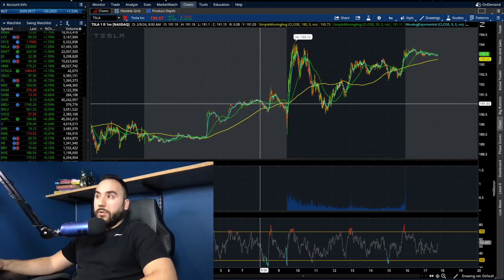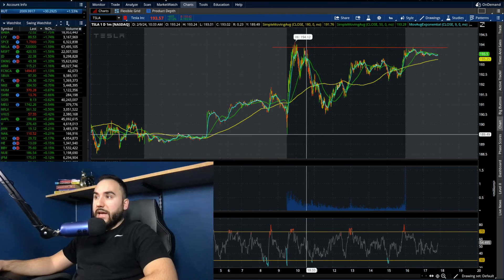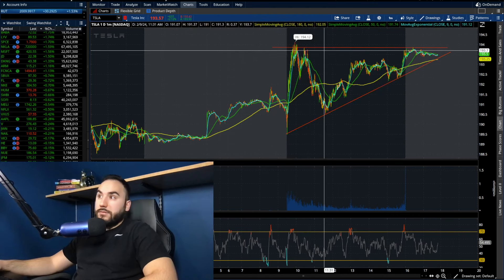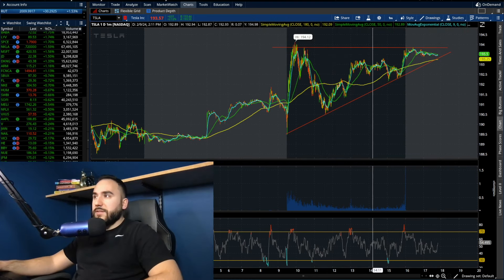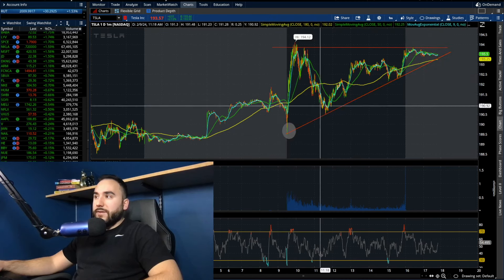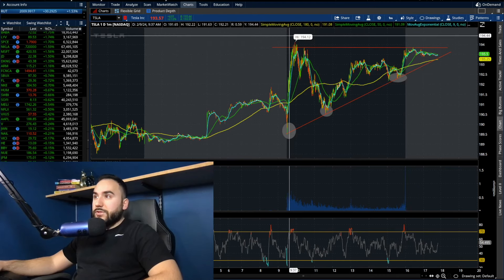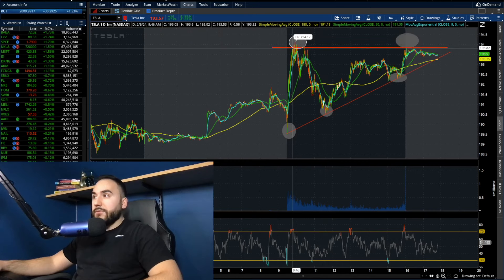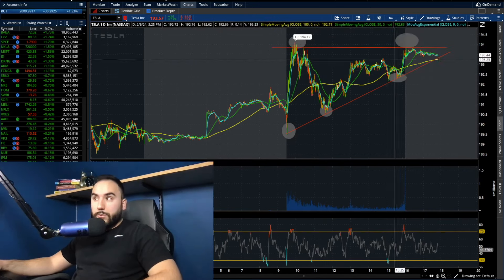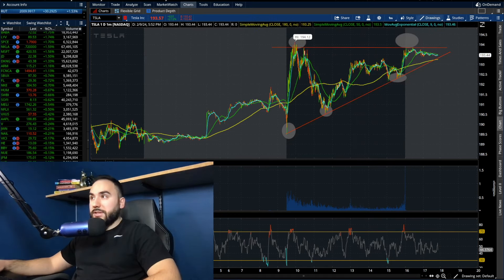Looking at the one-day one-minute intraday chart, you can see we have an ascending triangle forming throughout the day. We have clear higher lows — first around $189.50, then $190.95, then roughly $191 — all being made right into the resistance at $194. So if we do break above $195 at some point next week, Tesla could be getting ready to go to the $200s again, which is only about $5-7 away from today's close.